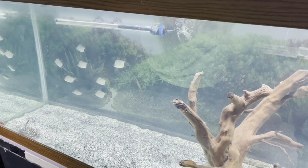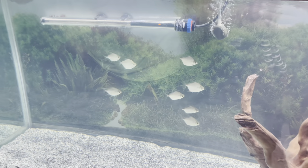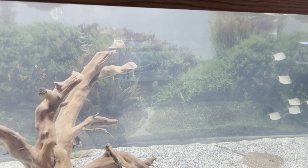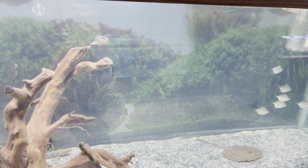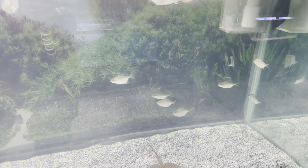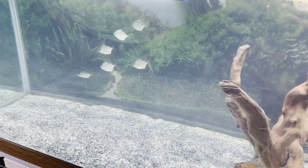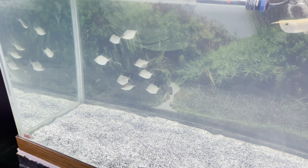We got some silver dollars in there — we didn't get any red hooks or special silver dollars, just the regular ones, just to have some traffic in the tank and get the fish moving.